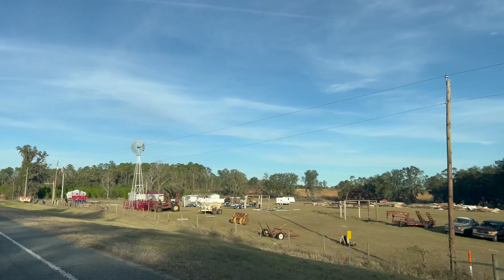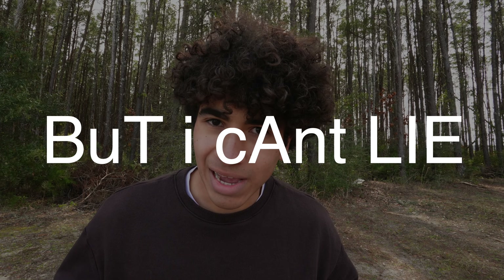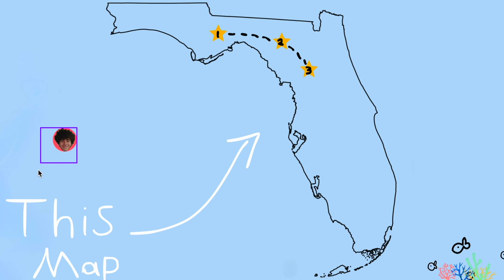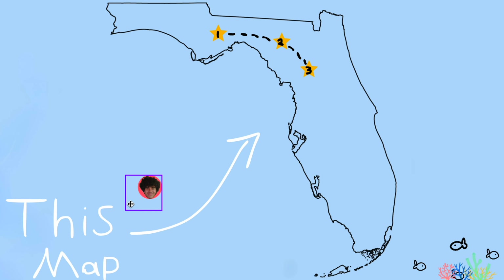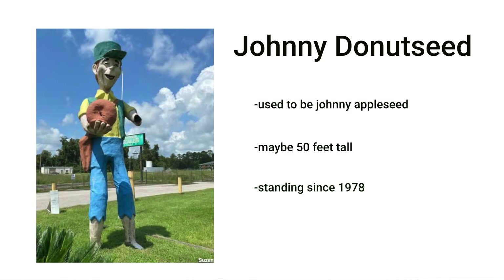Today I'm gonna be testing some of the most boring roadside attractions that I can find. My only rule is that I need to find something interesting to say about each of them, but I can't lie. I've made a map with three stops I'll be making on my trip, and the last one is actually a huge surprise for my girlfriend - her name is Kelsey.